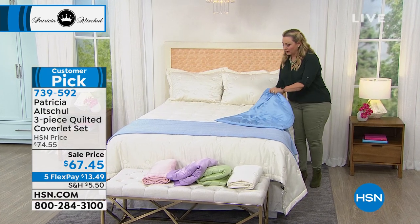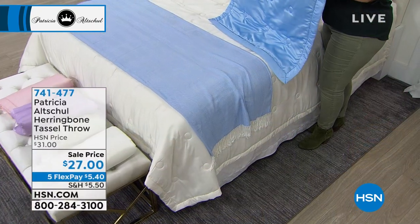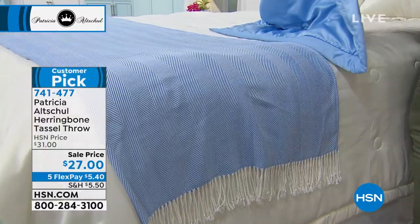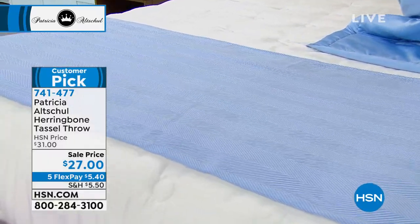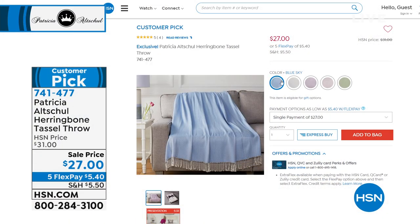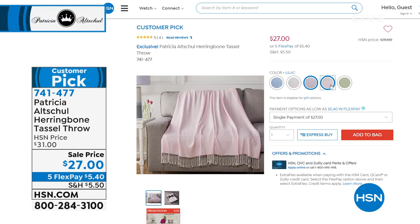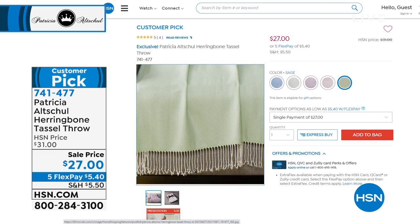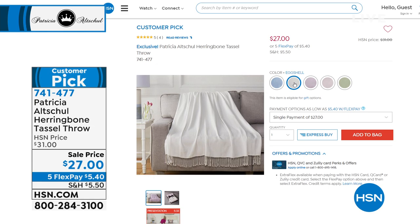We also have the herringbone tassel throw, available in blue sky, eggshell, lilac, pink, or sage. It is 50 by 70 inches, a polyester viscose blend, machine washable. You can check them out on hsn.com. The hand of that throw feels almost like a cashmere throw — really, really soft. The herringbone is a classic, so it'll go with everybody's decor.